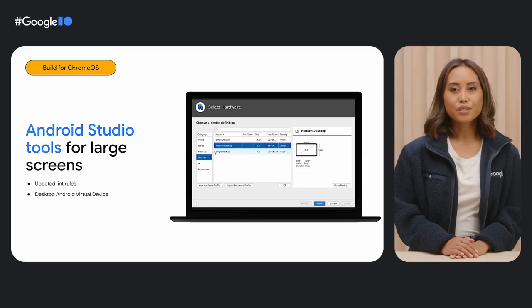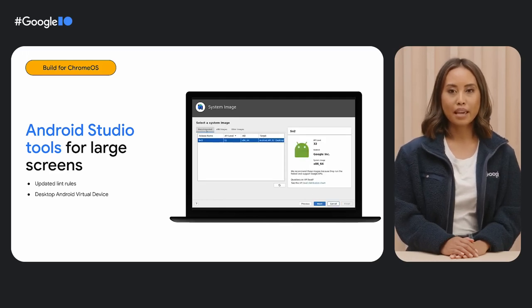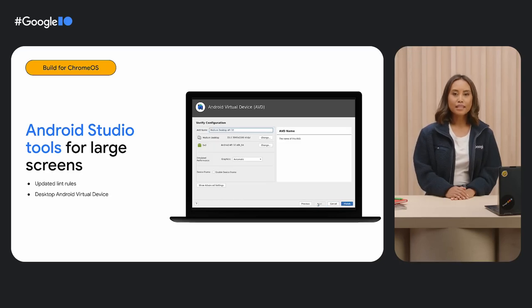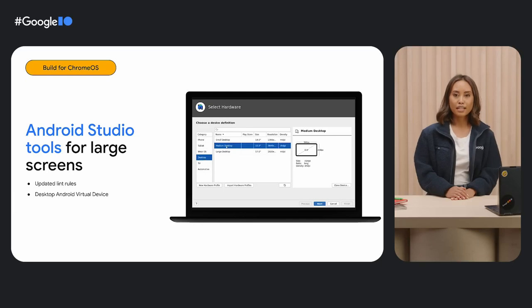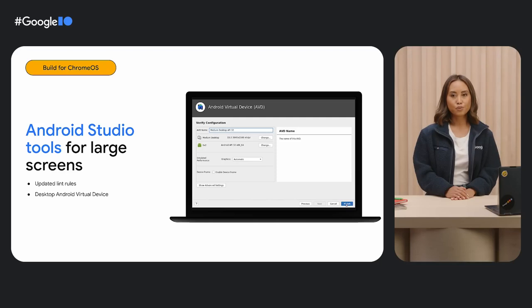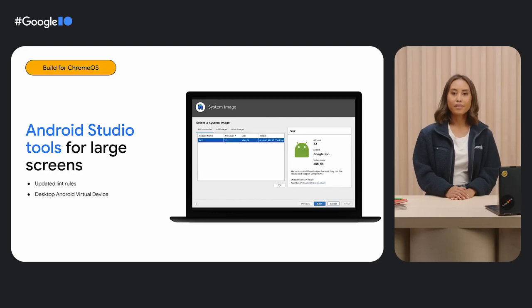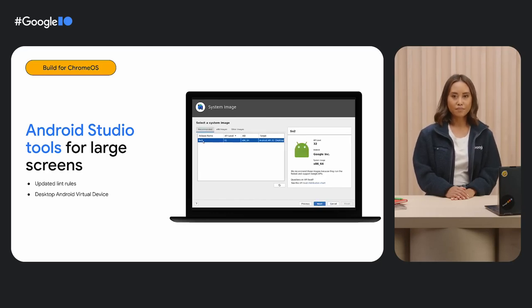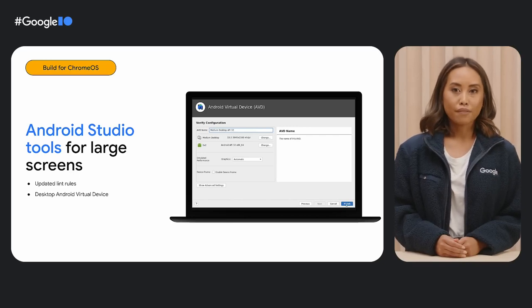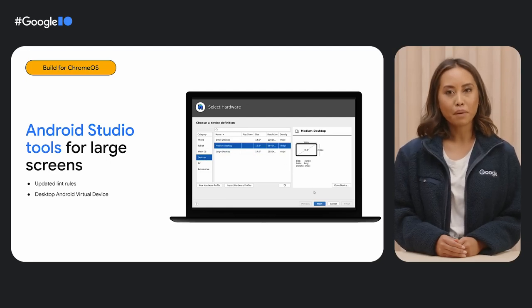Android Studio has a number of updates that help you build, test, and deploy apps and games on Chromebooks. Updated lint rules in Android Studio automatically check your code for errors that impact large screen readiness. And if you don't have a physical Chromebook nearby, you can now test large screen capabilities like app resizing with the desktop Android virtual device. The Play Console pre-launch report now includes desktop device results. All of these updates make it easier to identify and fix issues before they impact desktop users, so you can launch your app updates with confidence.